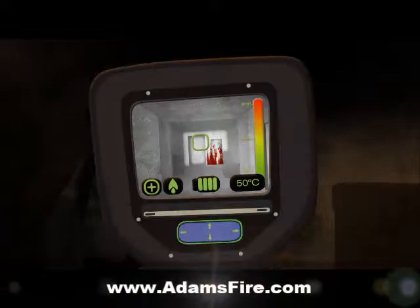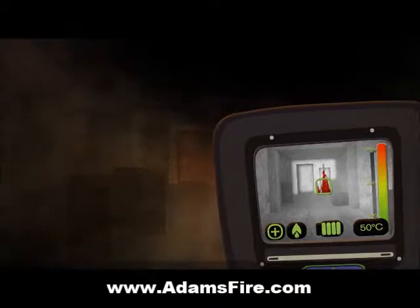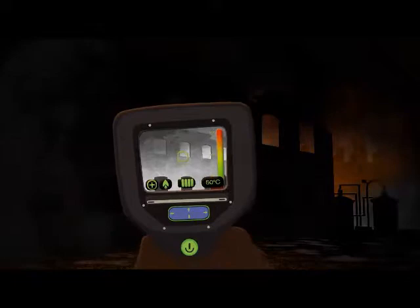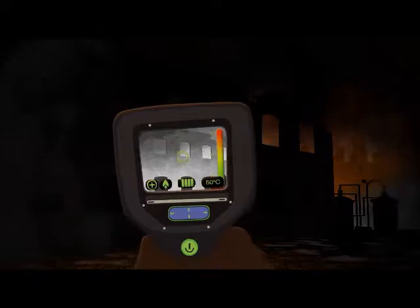In less than one-thirtieth of a second, thermal imaging cameras perform a complex process that transforms infrared energy into a visual that corresponds to the amount of infrared energy being emitted from a scene. These pictures can help make instant decisions, since you can assess the intensity of a situation before entering and locate victims, enhancing safety during planning and execution.